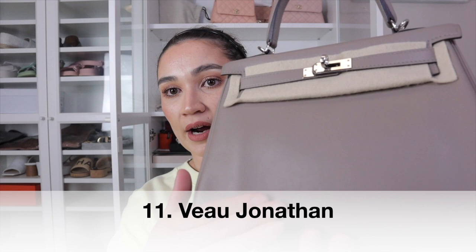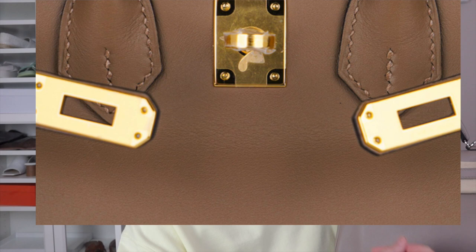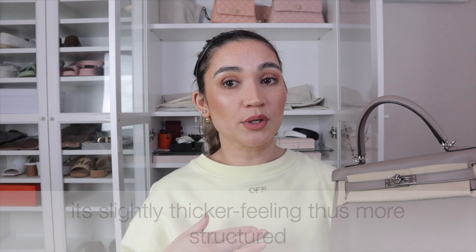Veau Jonathan is pretty much the same as Swift — no visible grain — but has a little more structure. So you have Evercolor (slight grain, less structured), Novillo (slightly more grain and structure than Swift), Swift (no grain, very buttery soft), and Veau Jonathan (no grain but slightly more structured than Swift). Because structure with no grain means more pressure against firm surfaces and deeper potential scratches compared to the buttery softness of Swift, Veau Jonathan ranks just below Swift. The remedy is the same.